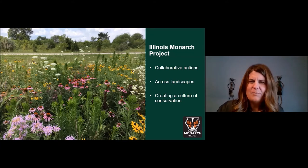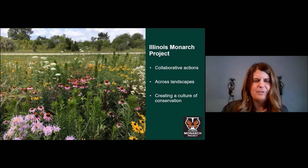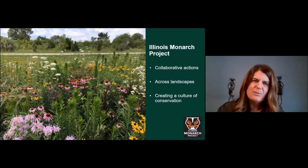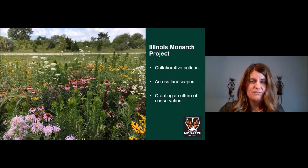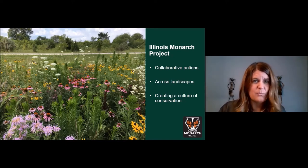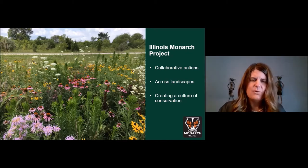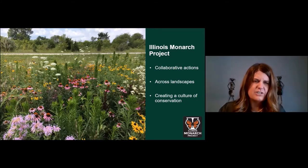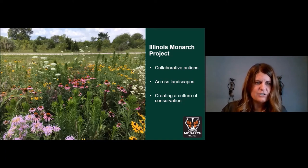Illinois took a little longer than many states to develop a monarch plan, and we deliberately took the meandering path because we wanted the plan to be relevant across Illinois's diverse landscapes — from urban to rural, from roadsides to nature preserves — and to be supported by the diverse array of individuals and organizations represented here today. Our success will not only be creating breeding and feeding habitat for monarchs but building an army of conservation stewards that defend our natural heritage.